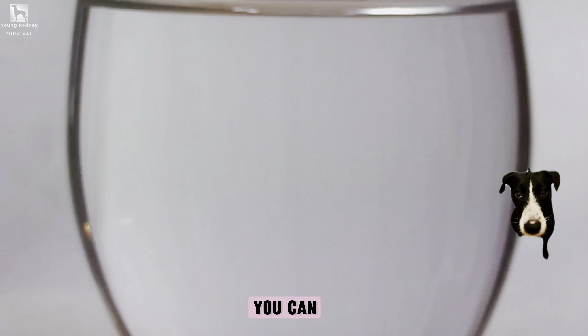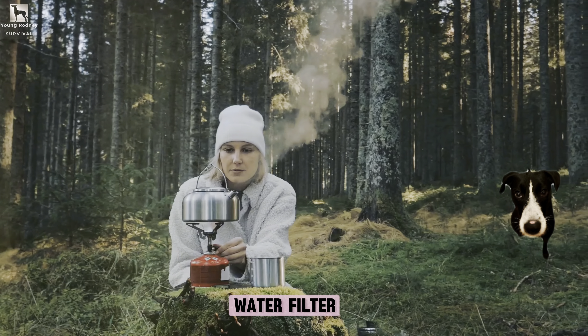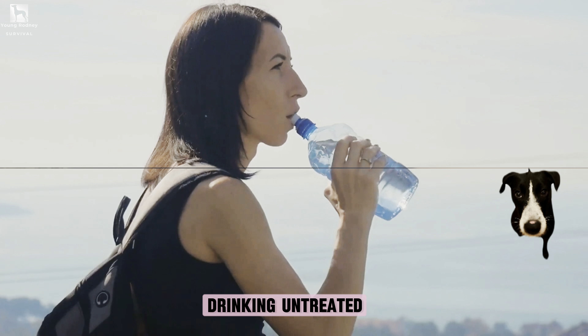If boiling isn't an option, you can also use water purification tablets or a portable water filter. These methods aren't as foolproof as boiling, but they're better than drinking untreated water.